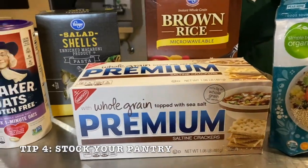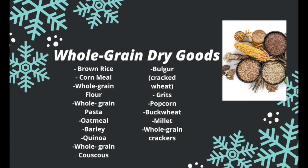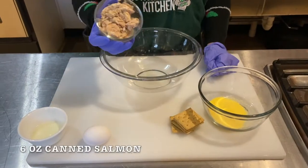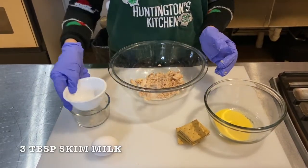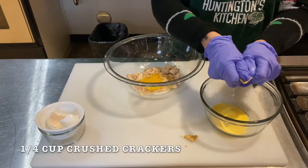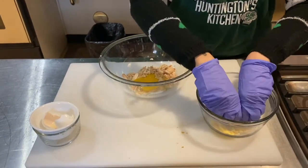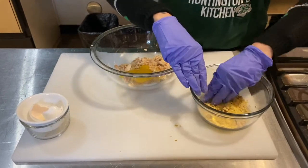Tip number four: stock your pantry. You want to make sure to stock up on whole grain dry goods because they are an easy and affordable way to get in fiber, vitamins, and minerals. These items are shelf-stable and very versatile for many dishes that can be made during the week. We also recommend buying these items in bulk when they are on sale. For our salmon patties, we need a binder to form the shape we want. We can use bread crumbs made from whole grain bread, whole grain crackers, and oats, instead of potato chips — which are highly processed — or bread crumbs made from white bread, which is a refined grain. These items are not very nutrient-rich.